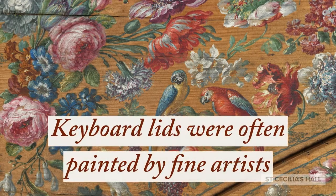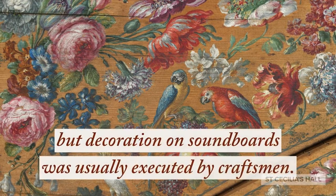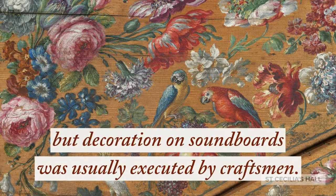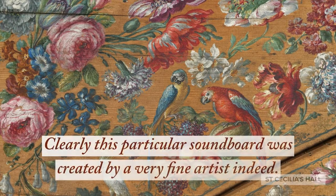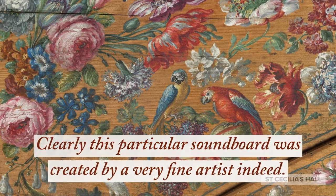Keyboard lids were often painted by fine artists, but decoration on soundboards was usually executed by craftsmen. Clearly, this particular soundboard was created by a very fine artist indeed.